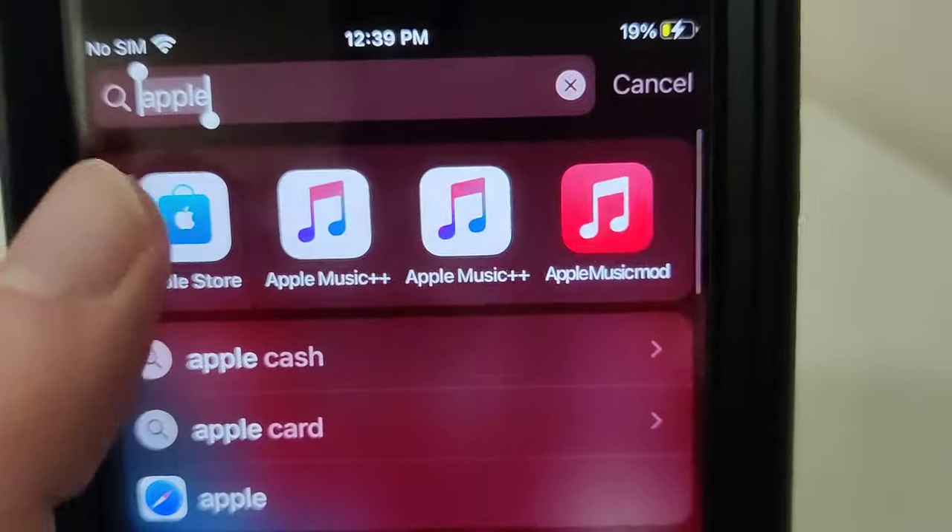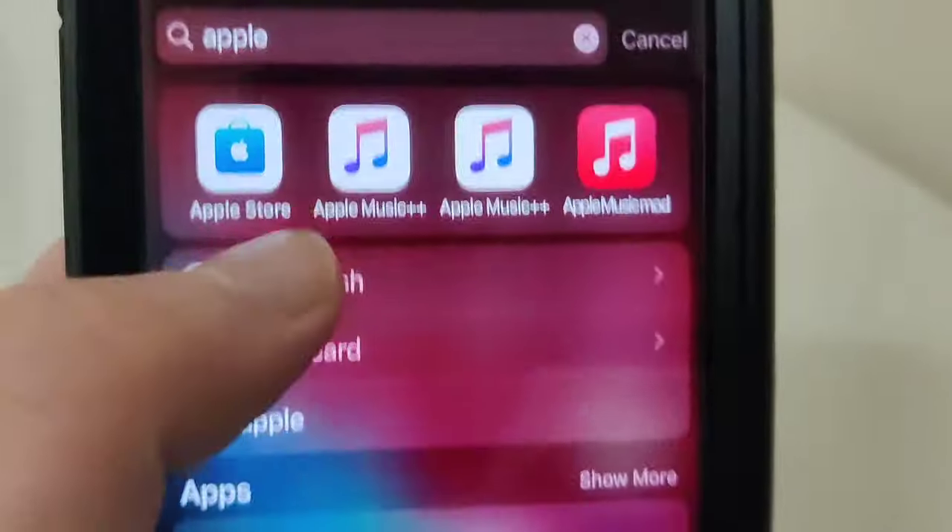Hey guys, in this video I'm going to show you how to get an Apple Music promo code. You might think I'm crazy, but yes, this is fully working and it's going to give you a free Apple Music subscription because you got the coupon code. The time is now 2024, and I'm going to show you guys exactly how to do it, so just keep watching.